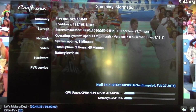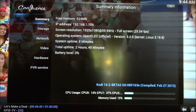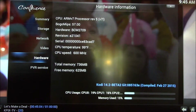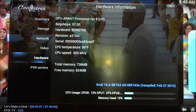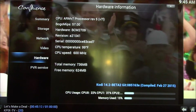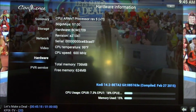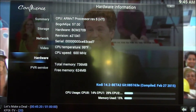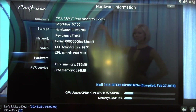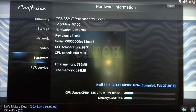Look at this again: we're doing 1920x1080 at essentially 60 hertz, just sitting at 600 megahertz — it hasn't even bumped up to 900. On the Raspberry Pi B Plus model, this would be running at turbo speed with CPU usage on one core up in the 90 to 100% range.